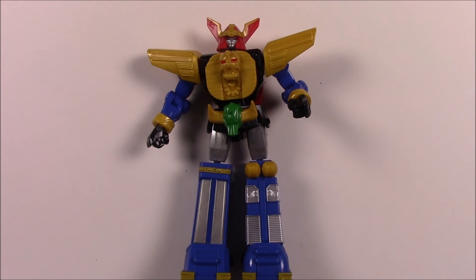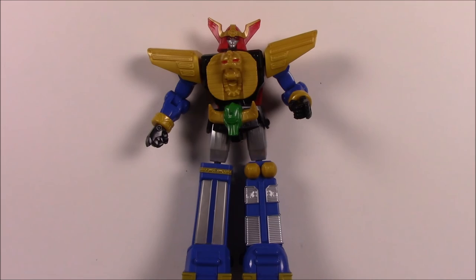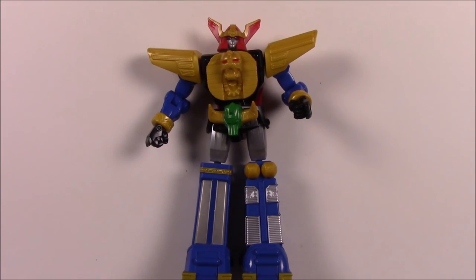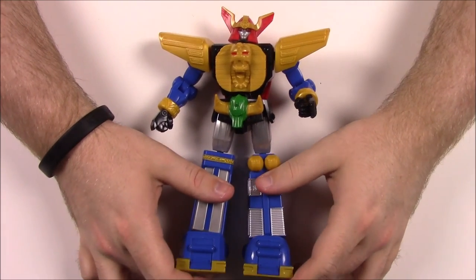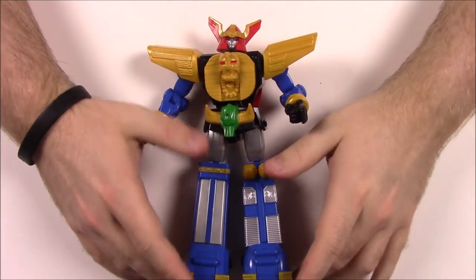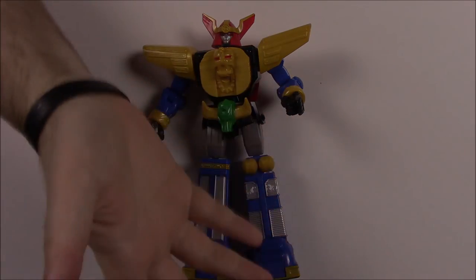That's going to be it for this Mind Morphin Collection episode, looking at the Zeo Legacy Collection set of Power Ranger figures with the Build-A-Megazord, the Zeo Megazord, which I think is absolutely awesome. I hope you enjoyed it — let me know in the comments which Ranger is your favorite out of this set, or if you've watched Zeo before. Zeo is probably not the most popular season ever, but I really like the Zords and the look of the Rangers. Don't forget to subscribe to see more videos — we'll see you next time.